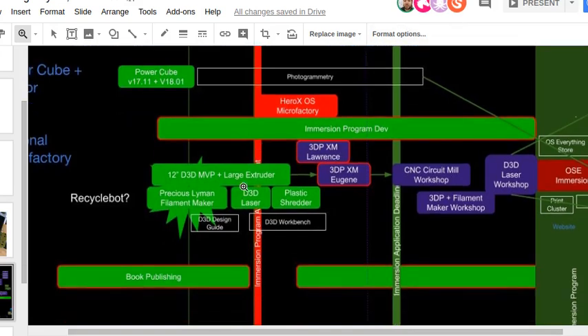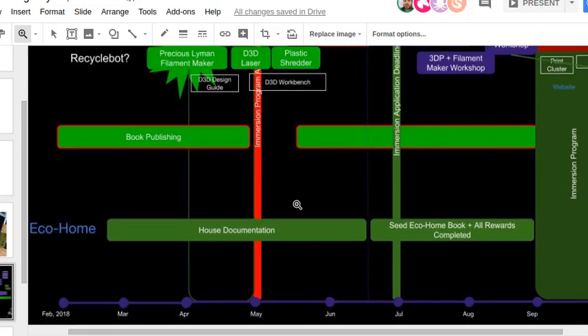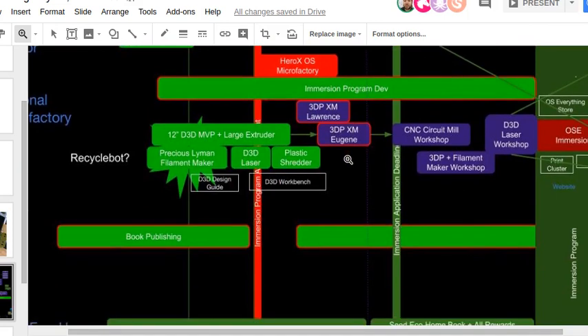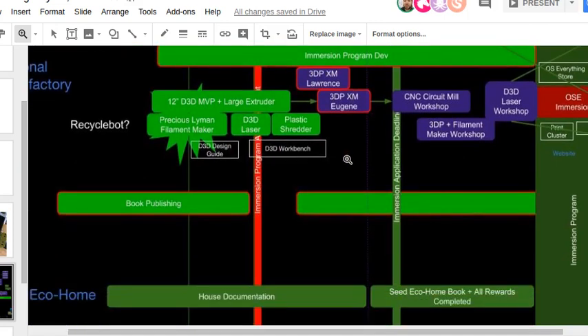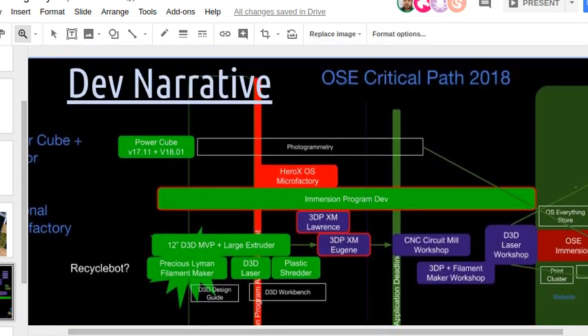Beyond that, same as before — program development. Haven't been working on the book but will get back to it to lay out the theory and align the whole OSC community. With that, we'll wrap up here and look forward to next week — Tuesday, same time, 2 PM. Thanks a lot everybody.